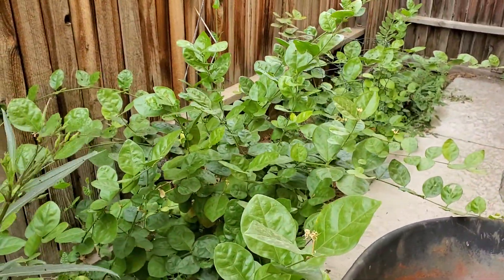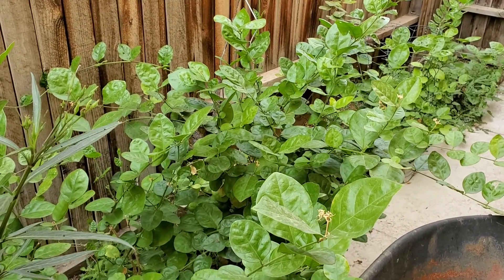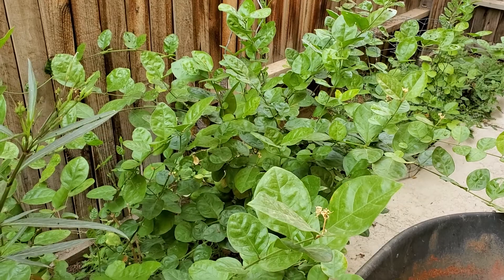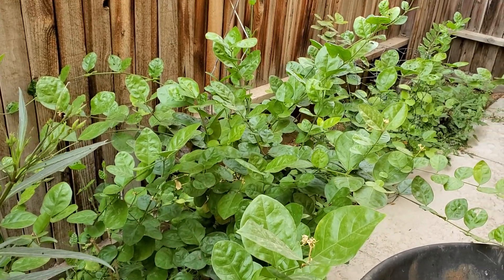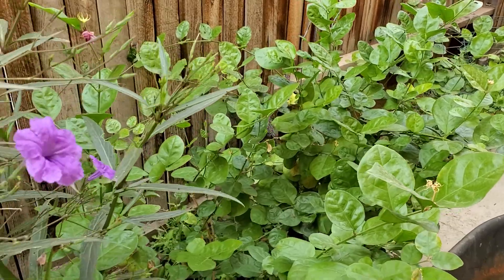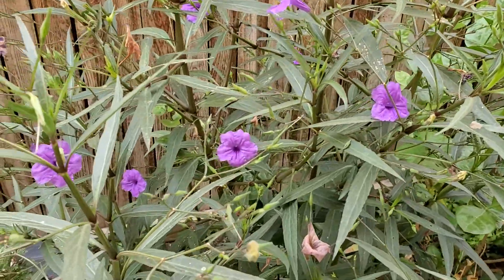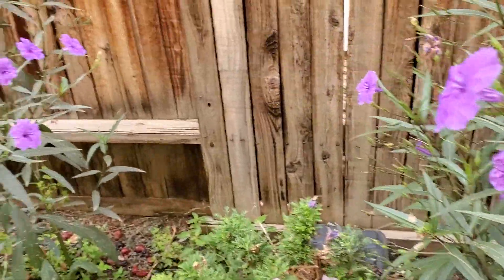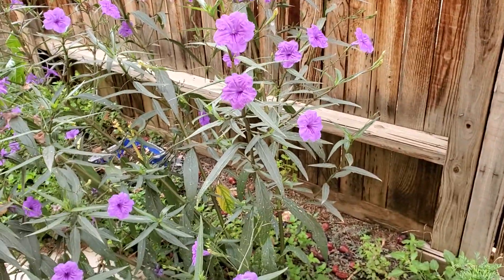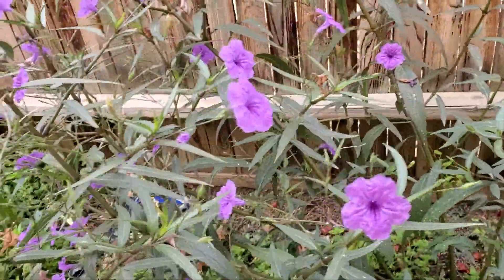This green flowers right here is called Sampaguita, native to the Philippines. And we're going to see more from this violet — they call this Violeta also in the Philippines. I don't know where they started from this one, but I would like to show you.